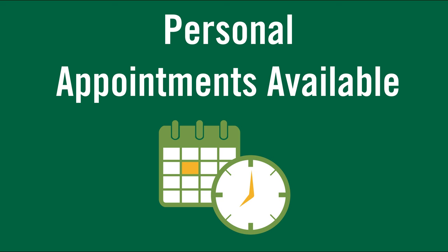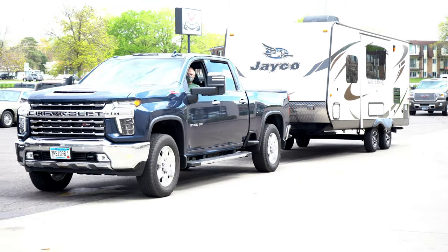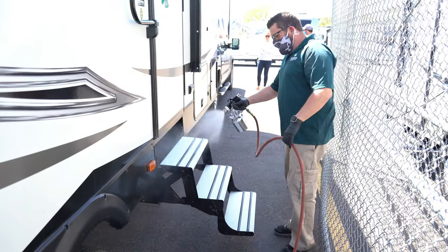Save time and stay safe with our contactless service drop-off by appointment. Simply drive up and park in a designated service lane. Your service rep will be waiting for your arrival to greet you outside. We'll take it from there.